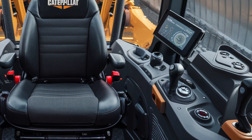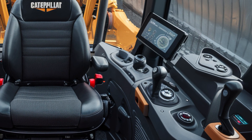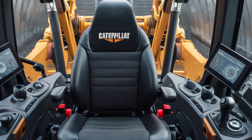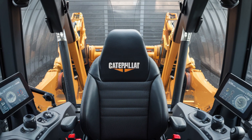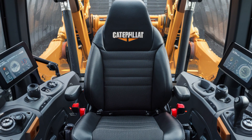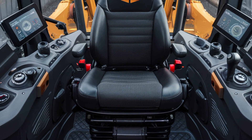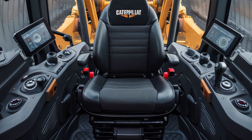Voice command options are integrated for hands-free control, while multiple cameras provide 360-degree visibility at the touch of a button. USB ports, Bluetooth, wireless charging, and surround sound are all part of the operator experience, making those long shifts much more manageable and focused.